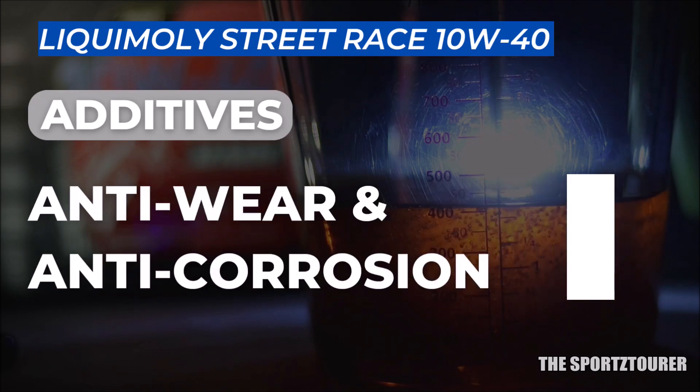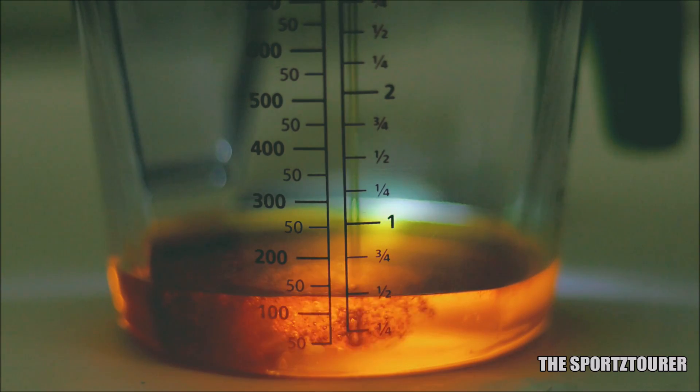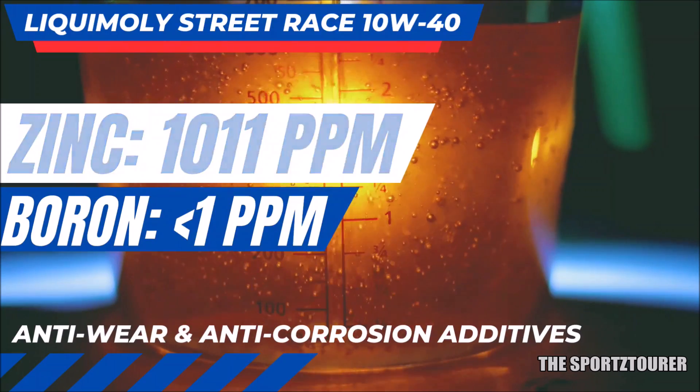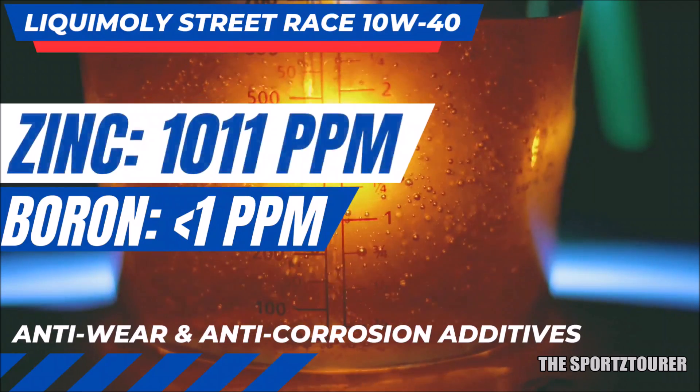Coming to the anti-wear and anti-corrosion additives, we usually have zinc and boron. In case of the Street Race, boron showed negligible presence. But zinc came in as a savior with 1,011 parts per million, which is good, as nowadays we seldom get to see zinc crossing the 1,000 ppm mark.